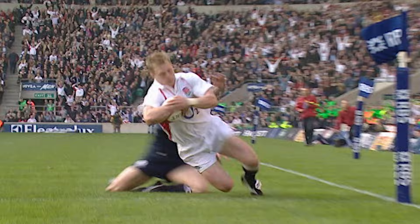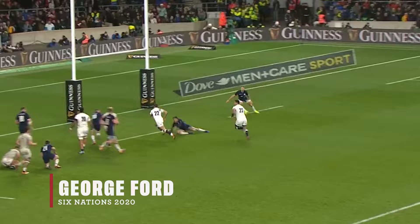Great hands here from Will Greenwood. Ben Cohen off his wing sets up the overlap and Josh Lucey finishes in style.